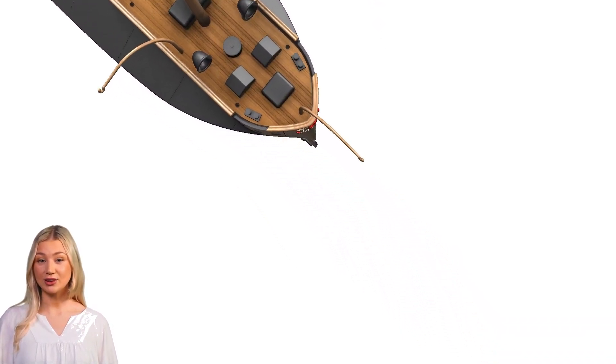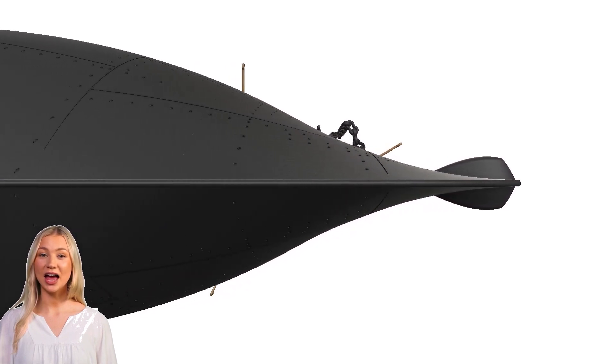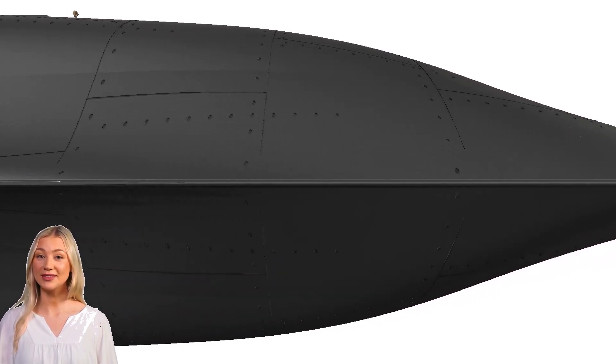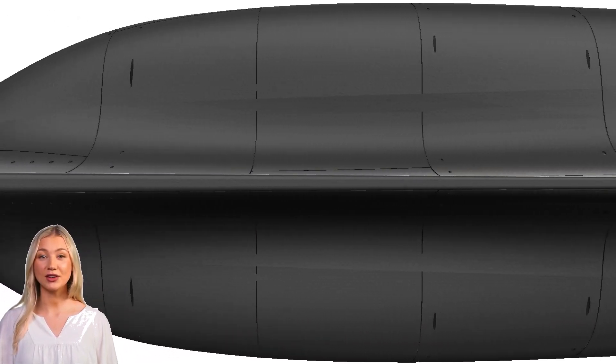Propulsion was provided by a single-screw propeller powered by a steam engine. Armament initially consisted of a mix of rifled muzzle-loading and breech-loading guns, with configurations updated over time. The ship featured iron belt armor of varying thickness, providing substantial protection against artillery.